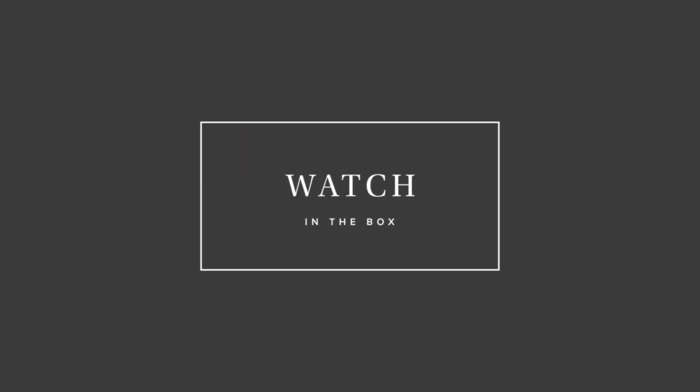Hi watch friends, your watch in the box trio is back and we have uncovered our top new arrivals of the week. You have to come see them. Justin, Brandon, nice to see you guys. It's a good one. I'm excited for this warmer weather, which means I feel like we're seeing an influx in some of the watches that are coming in. Before we get into our top watches, will you guys do a wrist check with me?